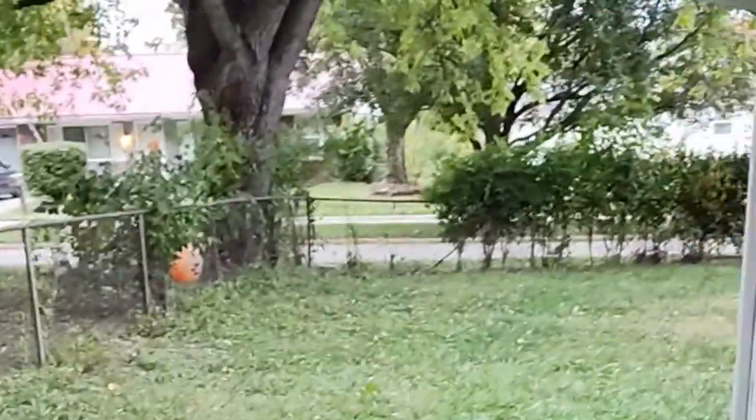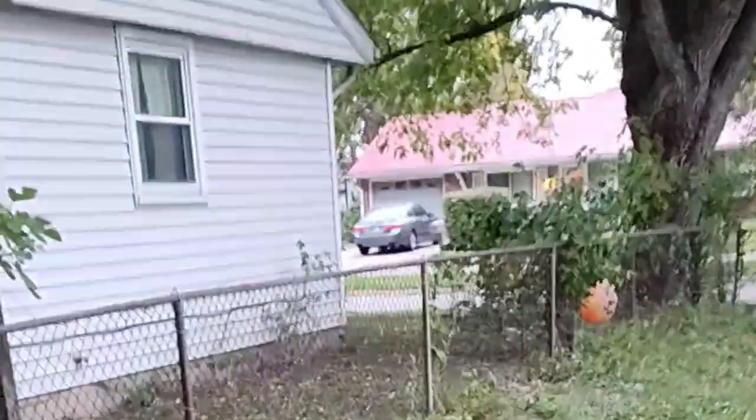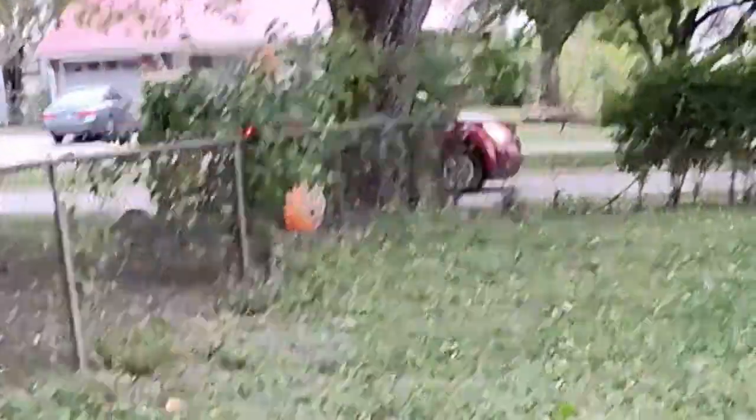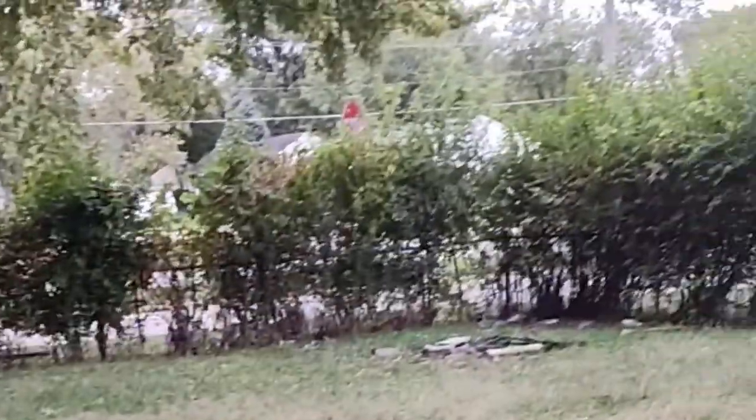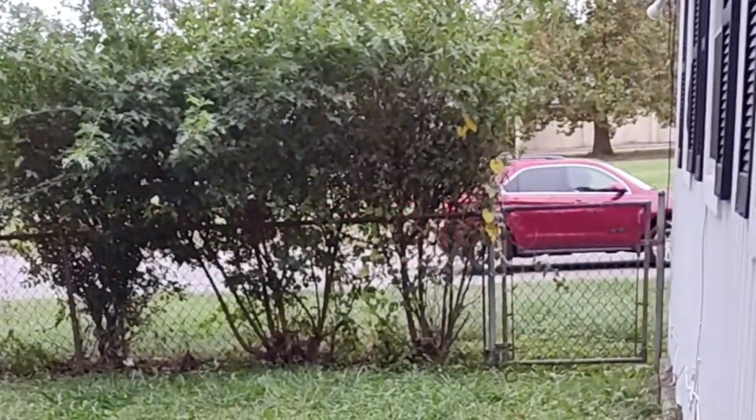Let me show you the back. This is the yard — let me step out here. This is the backyard. It goes all the way to over here.